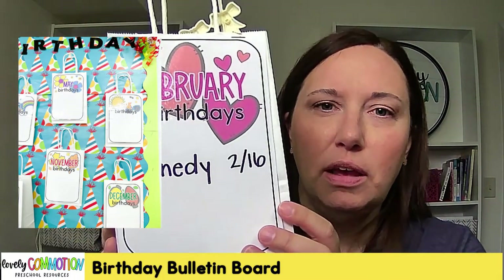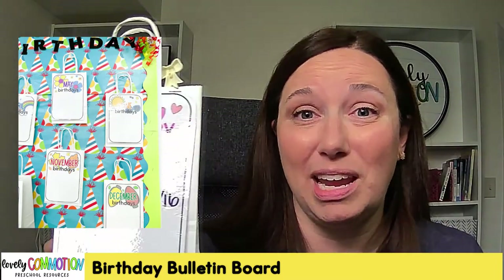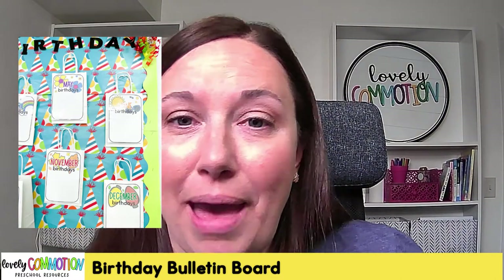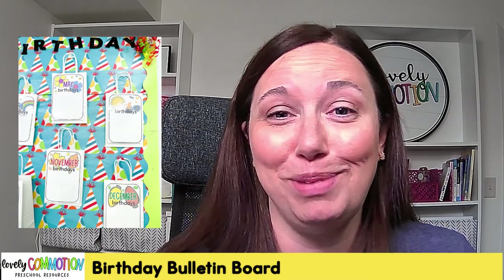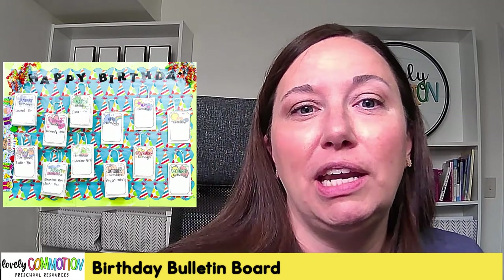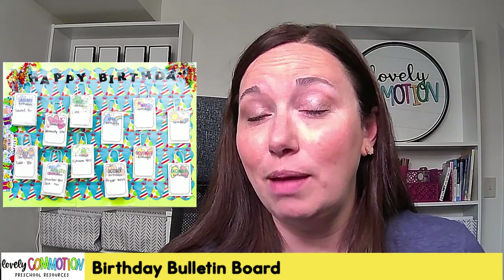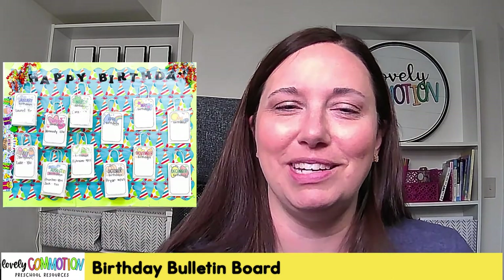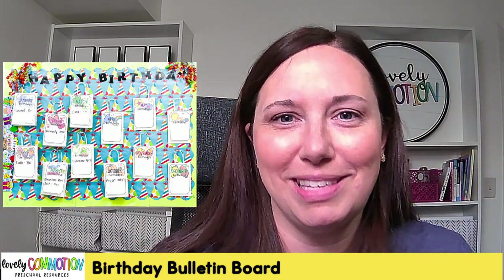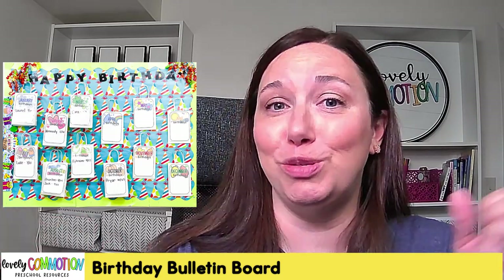Each month gets a bag, and on the front of the bag I have the birthday label — just a laminated label. This one is February. I stapled it on the top to the front of the bag, then write the child's name and birth date on it. The bags do not go home with students — just the stuff inside them. You can see some names and birthdays written on there, and in August I've got two friends with birthdays that month.